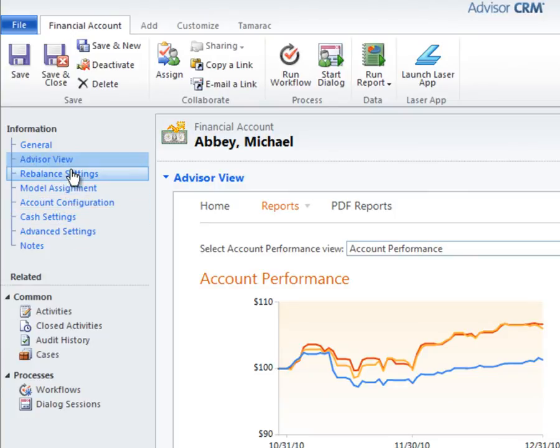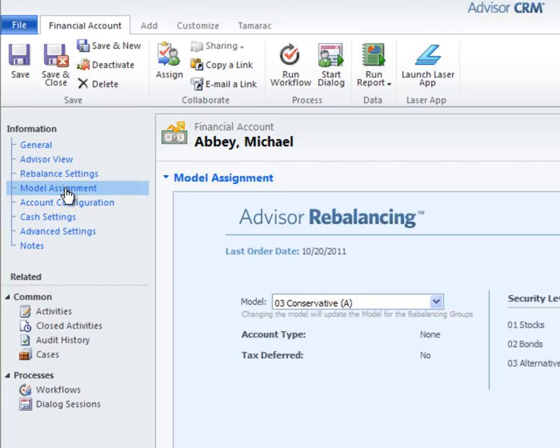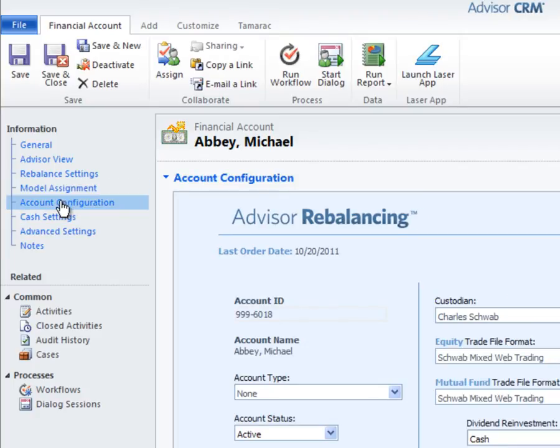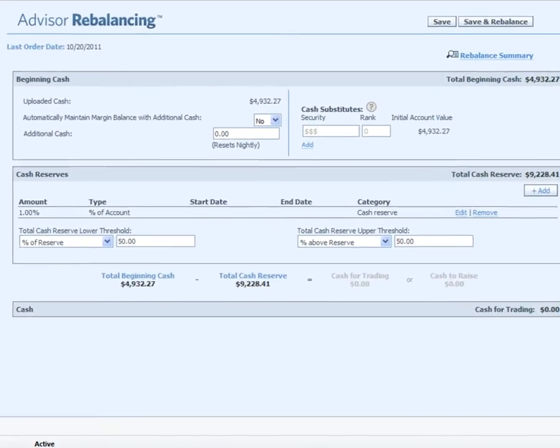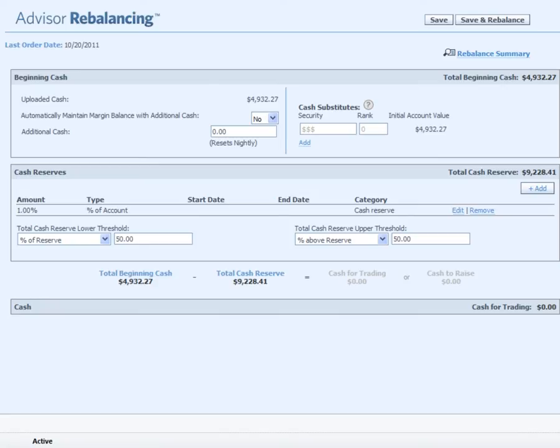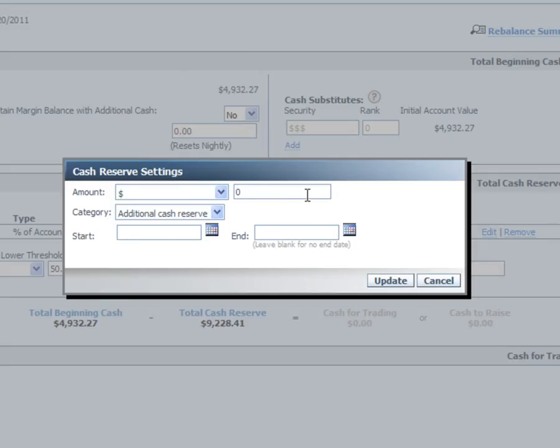Scrolling down further, you can see various sections of integrated Advisor Rebalancing functionality, again contextually displaying rebalancing settings specifically for this account. To easily process my client's cash request, I'll navigate to the cash settings section. Advisor Rebalancing has powerful and flexible cash settings, which are accessible right from Advisor CRM. Tamarac allows for margin cash, intraday manual cash updates, unlimited account level cash reserves that can be scheduled, upper and lower cash thresholds per account, and cash substitutes that can distinguish between tradable and sweep cash. To generate my client's cash request, I simply input a new cash reserve in the desired amount and click Save and Rebalance.